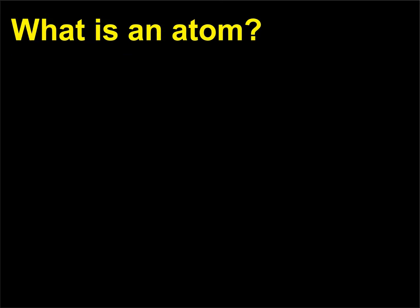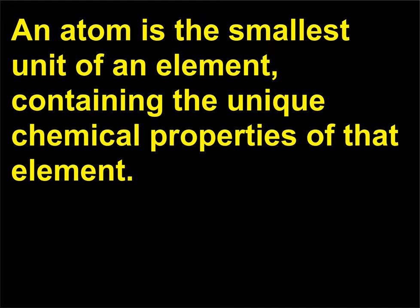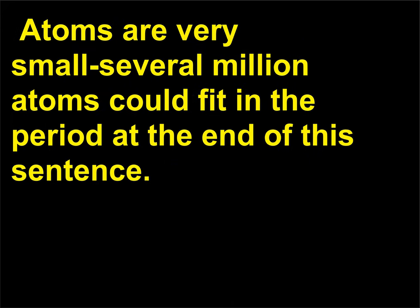What is an atom? An atom is the smallest unit of an element, containing the unique chemical properties of that element. Atoms are very small — several million atoms could fit in the period at the end of this sentence.